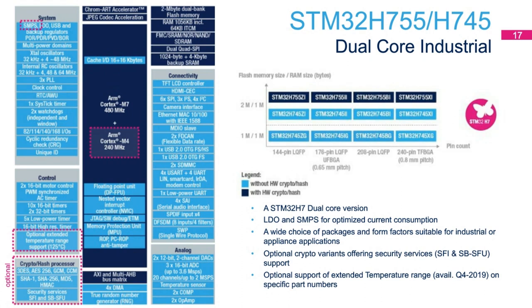This product line carries an LDO and integrated SMPS for optimized current consumption. There are optional part variants covering crypto, hash coprocessor offering support for security services such as secure firmware install and secure module install, secure boot, and secure firmware upgrade. Additionally, there will be variants for extended temperature range since this product line targets industrial applications.